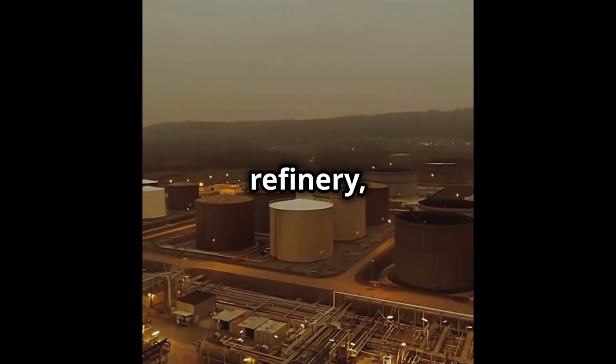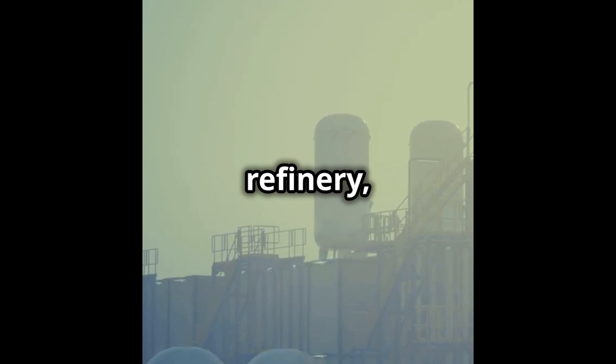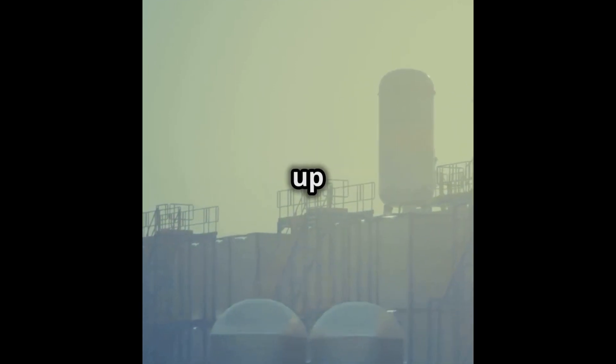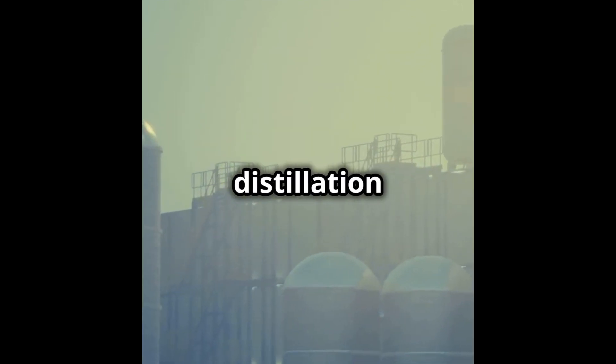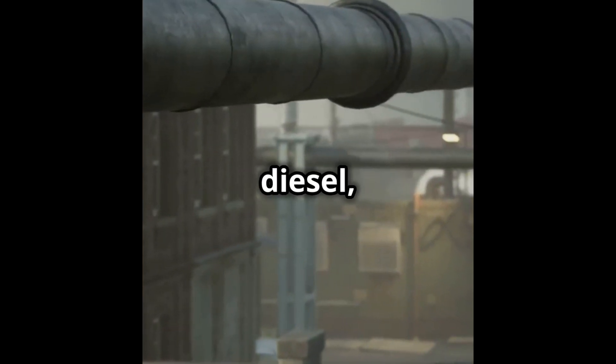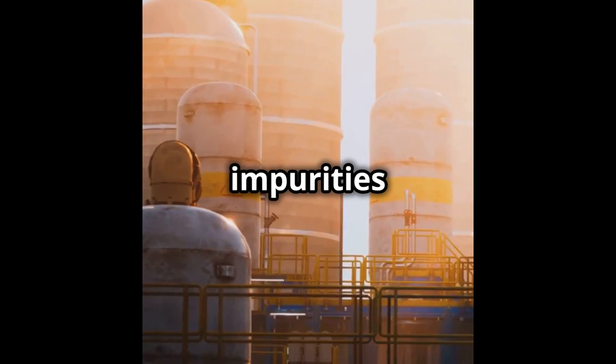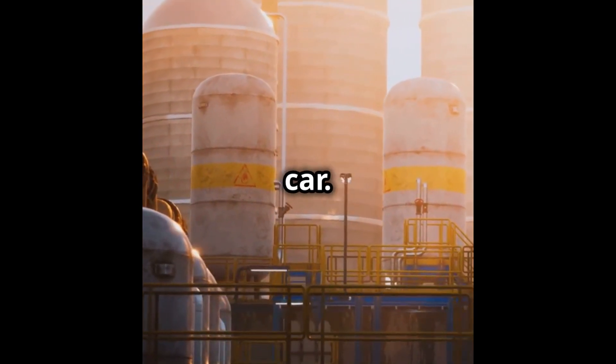Next, it heads to a refinery — a magical place where the transformation happens. At the refinery, the crude oil gets heated up in a huge tower called a distillation column. This separates the oil into different parts like gasoline, diesel, and jet fuel. The gasoline part is then treated to remove impurities and make it burn better in your car.